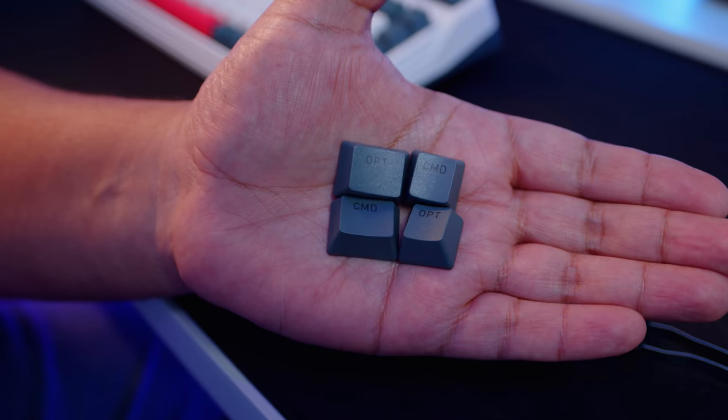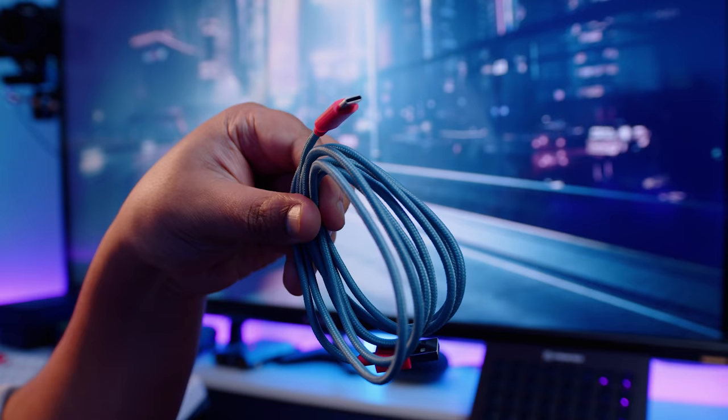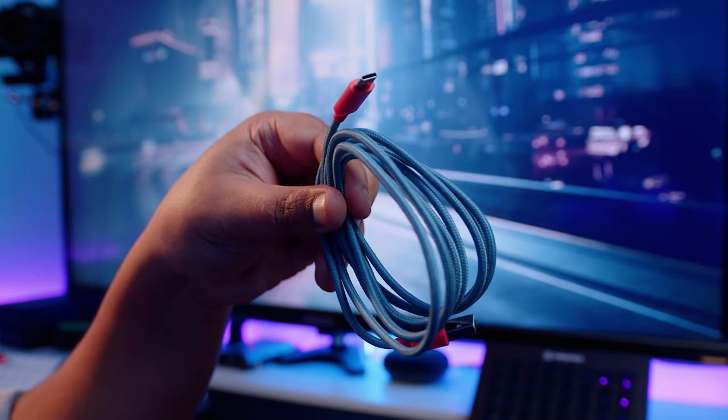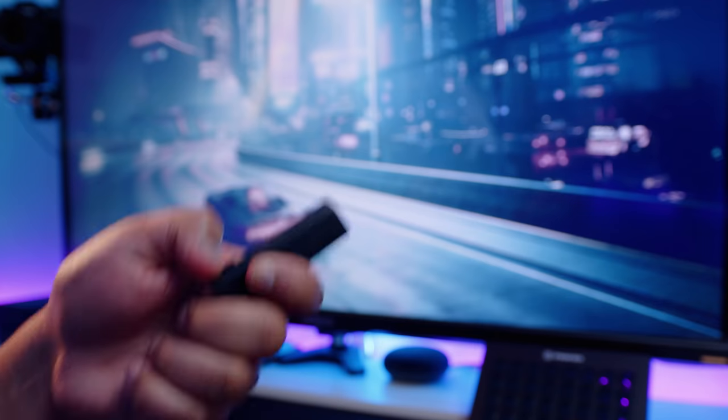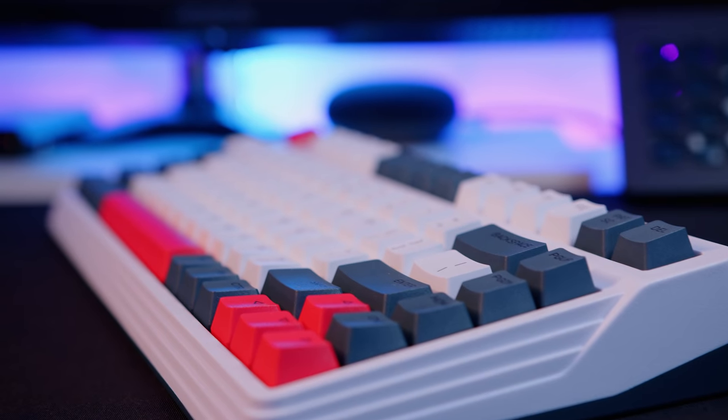Here's what you get with the L80: the keyboard itself, a combined switch and key puller, some keycaps for Mac users, a USB Type-A to Type-C cable for connecting wired and for charging, a wireless dongle, and a little brush for cleaning the keyboard.